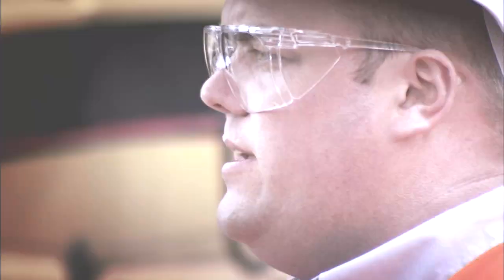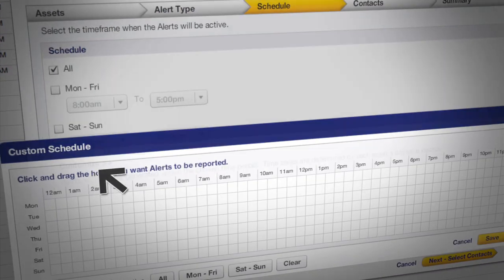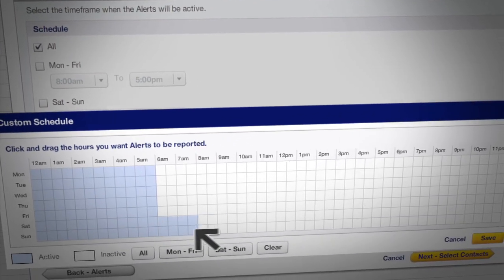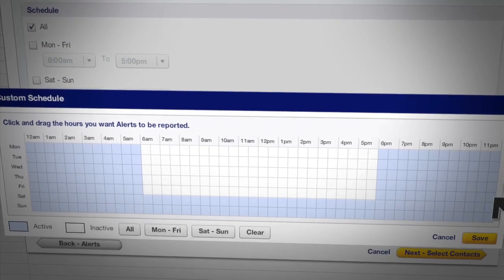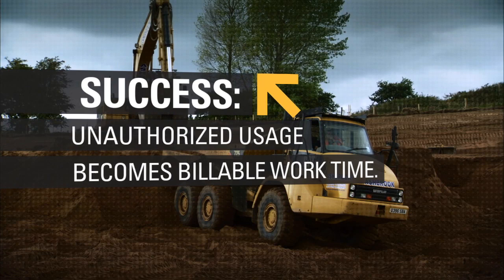The benefits of Product Link to the customer would be he knows where the machine is, he knows where it's operating and he knows how it's operating. We might have machines out on hire that are there for a five-day week and obviously the customer has been a little bit cheeky and using it on a Saturday and a Sunday. You can see that. You can go on Product Link, you can log in, you can invite the customer into your offices and you can say, look, there's the proof. You used it seven days. There's your bill. Thanks very much.